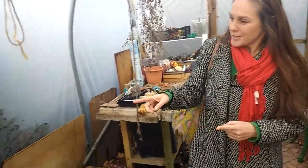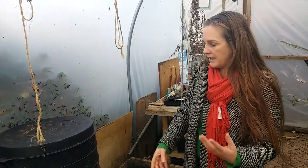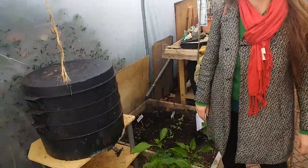Nearly forgot — the wormery! We've got a little family of worms living in here. We put food in and it mulches all down, then we turn this tap and get fertilizer for the garden to help everything grow naturally. Now let's head to the end of the garden.